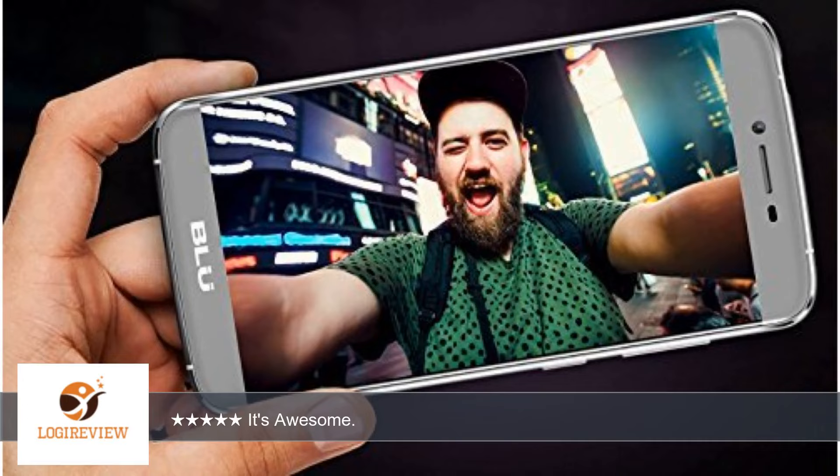The only thing I wish there was is a case. This phone is not super light so it needs a shockproof case to prevent damage. 5 fifths would recommend to anyone.